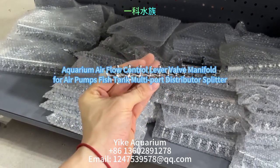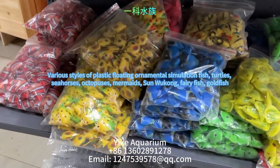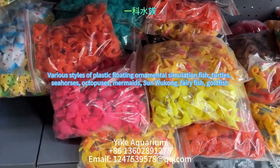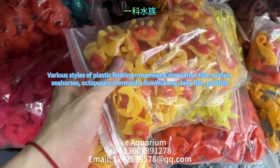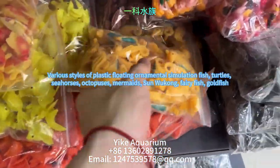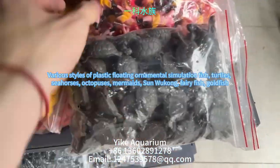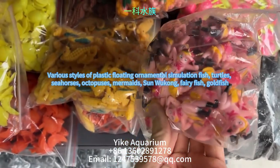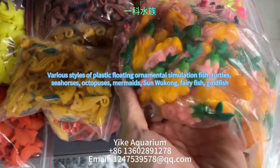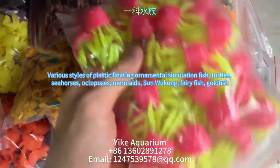The following are various styles of plastic floating simulation fish, turtles, seahorses, octopuses, mermaids, Sun Wukong, fairy fish, and goldfish that we have been selling for over 20 years. They can be used for aquarium viewing and can float and swim with the help of a water pump. This product has a large customer base in China.